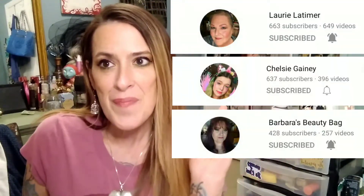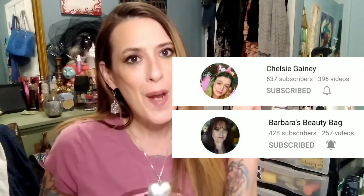It's me again, just Jessica, and today I'm going to do a tag video. I have to give credit because I didn't make this tag — I was watching a bigger YouTuber, her name is Smoky Glow. I don't care for her rant videos too much, but I do like her haul videos. I was watching one and it was a tag video — it's a 21 questions makeup tag. I am tagging three friends of mine: Lori Latimer, Chelsea Ganey, and Barbara's Beauty Bag.